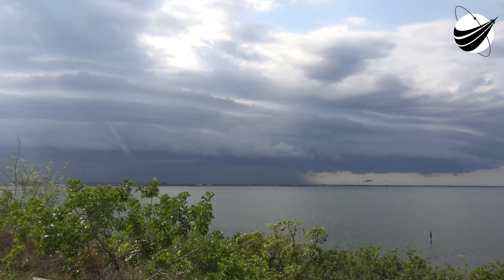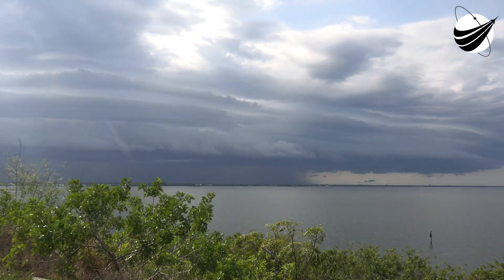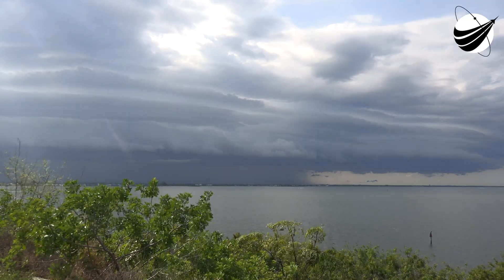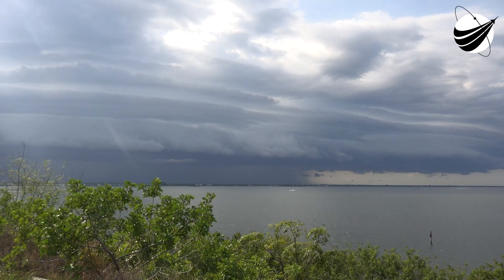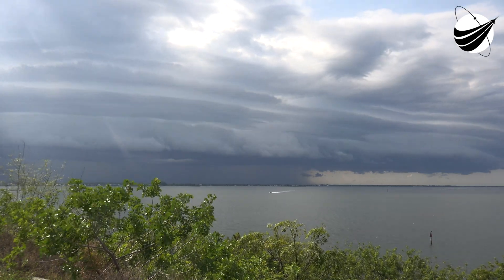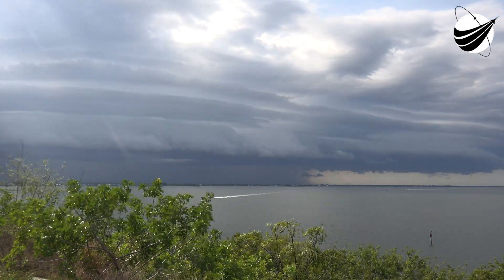And there we have it. That is SpaceX's 116th successful Falcon 9 first stage landing, as well as SpaceX's 99th mission flying a reflown booster.